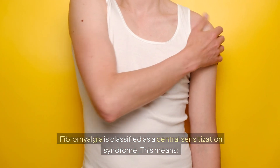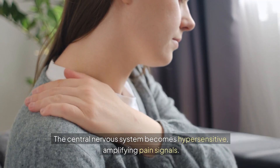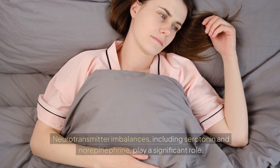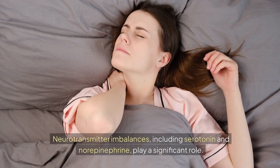Fibromyalgia is classified as a central sensitization syndrome. This means the central nervous system becomes hypersensitive, amplifying pain signals. Neurotransmitter imbalances, including serotonin and norepinephrine, play a significant role.